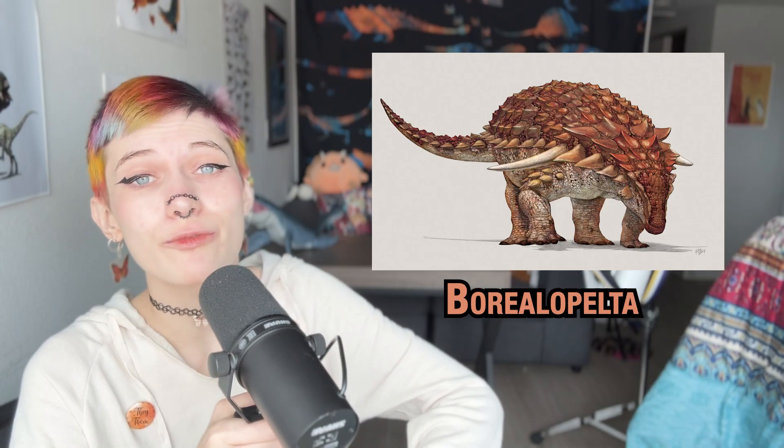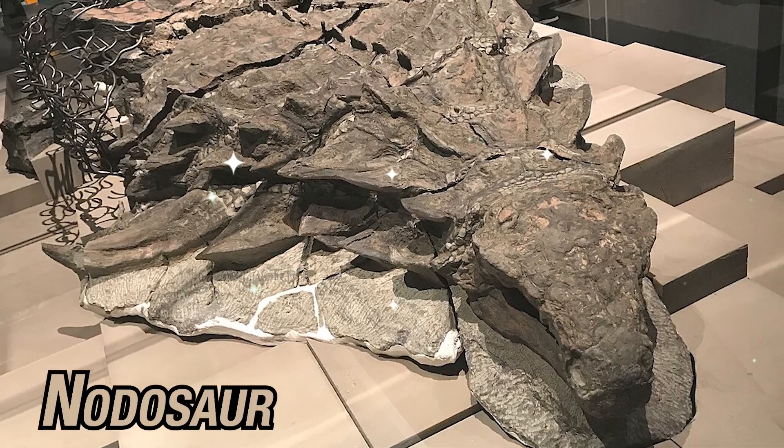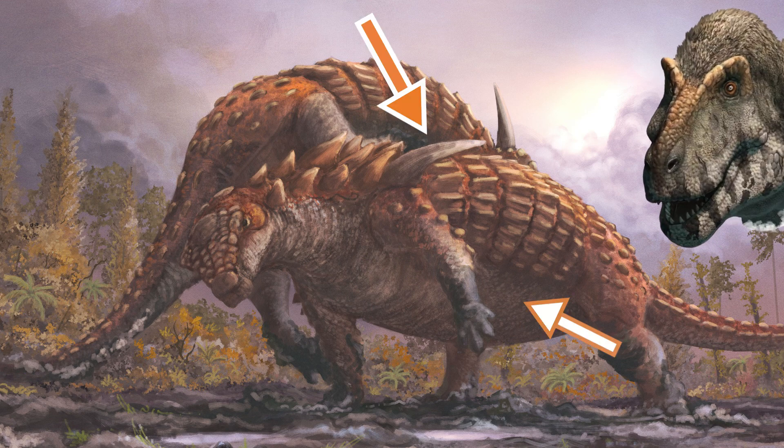Borealopelta is one of the best things to come from a mine since the premise of Until Dawn — the game, not the movie. Excavated by accident in a 2011 Canadian mining operation, Borealopelta is the best preserved nodosaur ever discovered and an early Cretaceous relative of Ankylosaurus. It had a red-brown back and light belly, which helped protect it from predators from the top down.